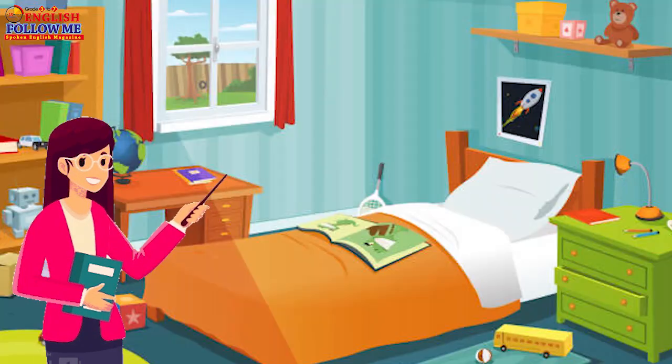This is my bedroom. I sleep and relax here. Your favorite place at home is your bedroom.